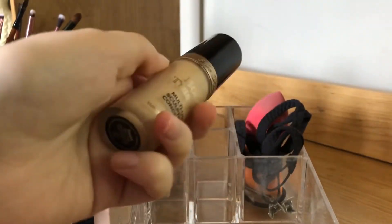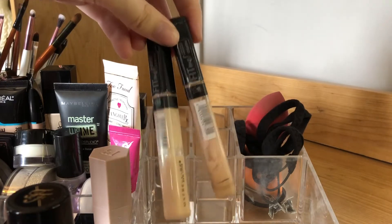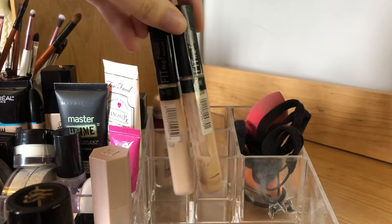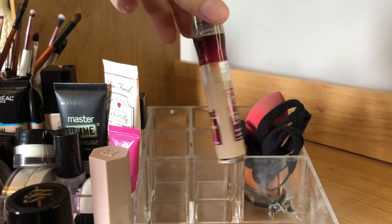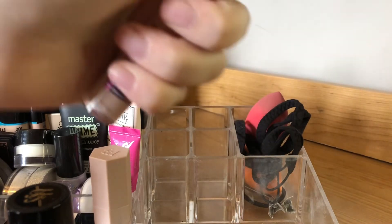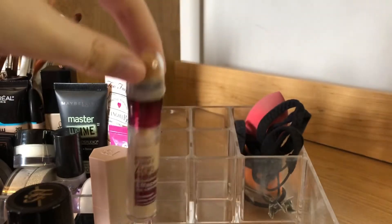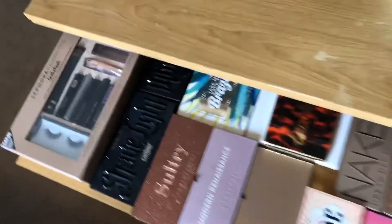I have the Too Faced Born This Way multi-use sculpting concealer in Swan — the concealers are lighter than the foundations, if you didn't know. I love this. My everyday concealer though is the Fit Me by Maybelline — I use shade 5 mostly but I have 15 as well for pimples. I also have the Instant Age Rewind from Maybelline — it's good, not bad, not my everyday but I like it.